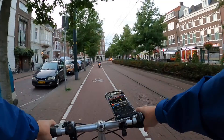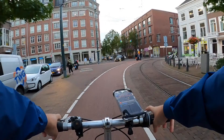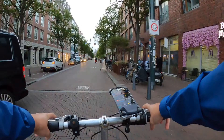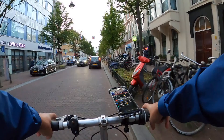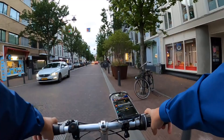This neighborhood is pretty multicultural, a bit different from Amsterdam and also a bit different from Den Haag Centrum. In this area there are lots of African and Middle Eastern restaurants, shops, and markets. For example on my left I see Yusuf Advocate, a lawyer firm with a name that is both Turkish and Arabic.